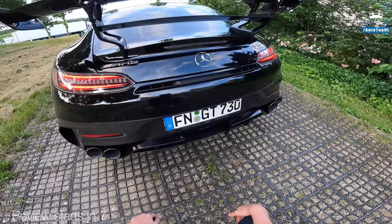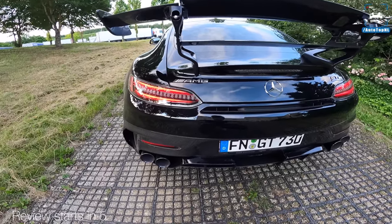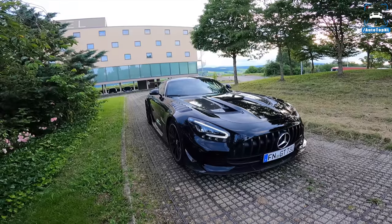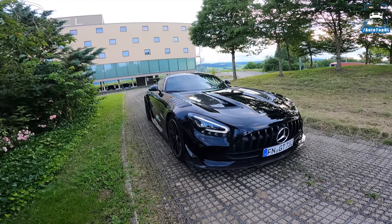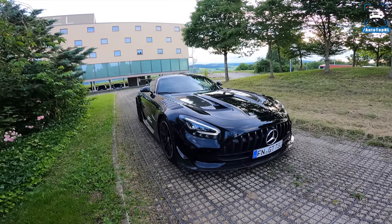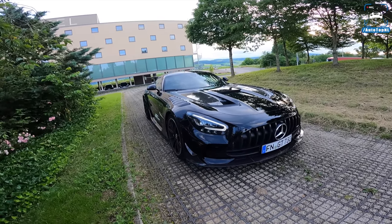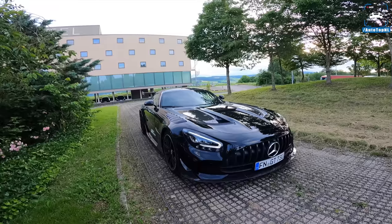Wow, look at that carbon fiber — we've got the LCE Performance version so we have a nice and loud car. What's up ladies and gentlemen, welcome to this POV review by Autotop NL. My name is Max, and today, what a day — we've been invited by LCE Performance in the south of Germany to come and drive their Mercedes-AMG GT Black Series.